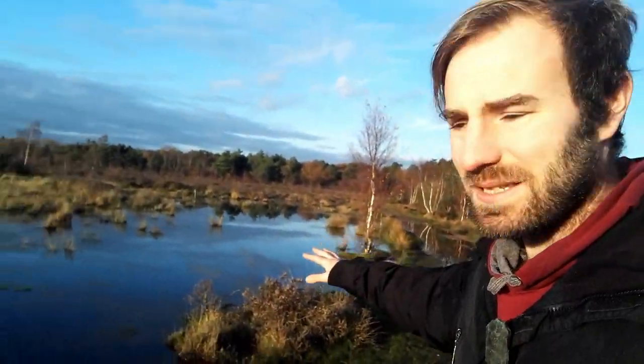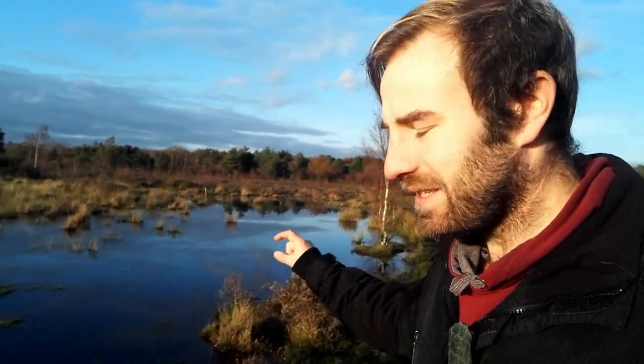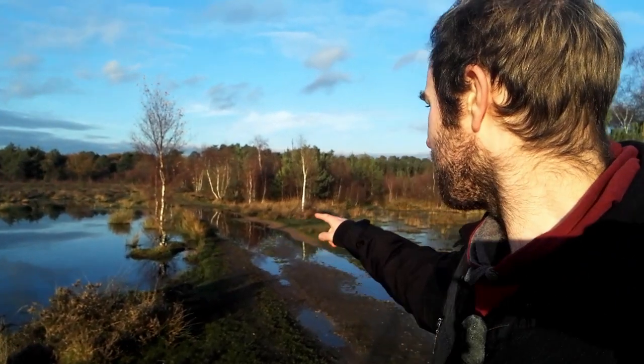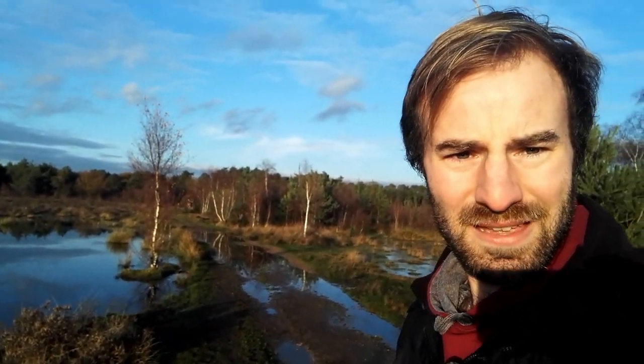We're going to follow this rather waterlogged path — look how waterlogged it is here. This isn't supposed to be a lake; it's less than a foot deep, just waterlogged land. But I'm going to carry on up the track and let's go explore this abandoned mansion in the woods.